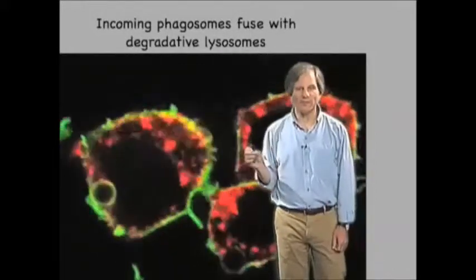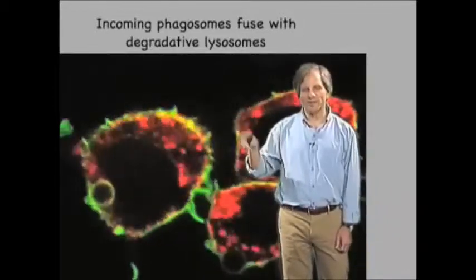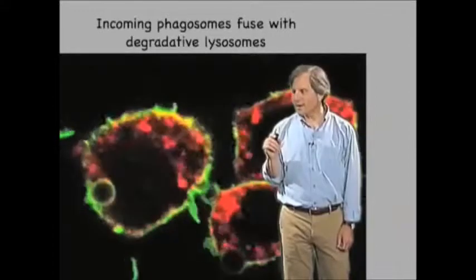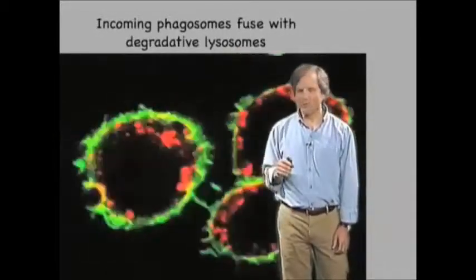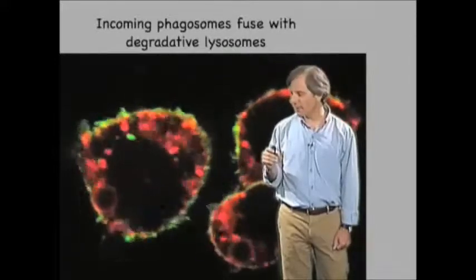What you're looking at in this particular video is a particle that is entering a macrophage whose surface is stained green, and shortly after internalization, this green membrane turns red as a consequence of fusing with red endocytic vesicles that are found inside the macrophage.